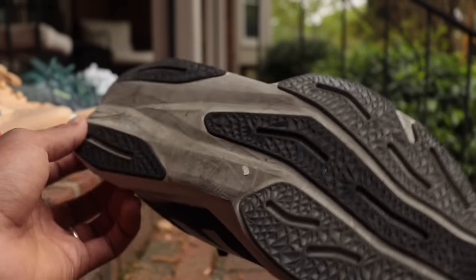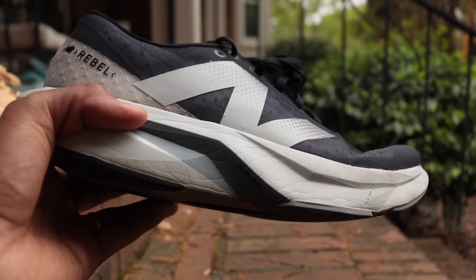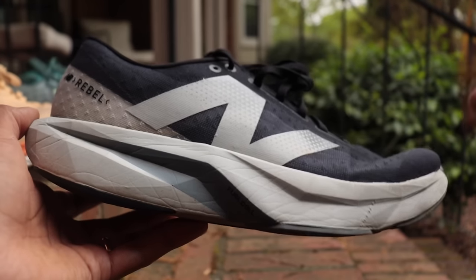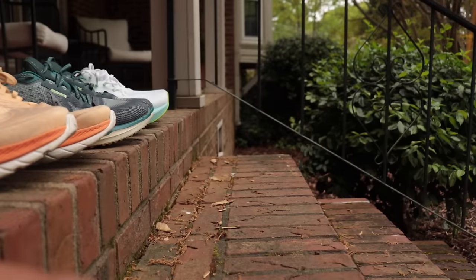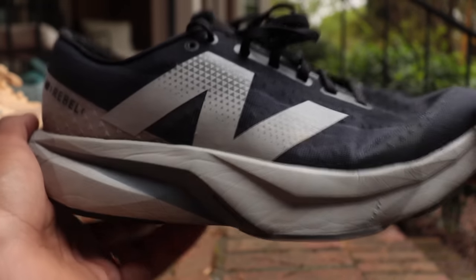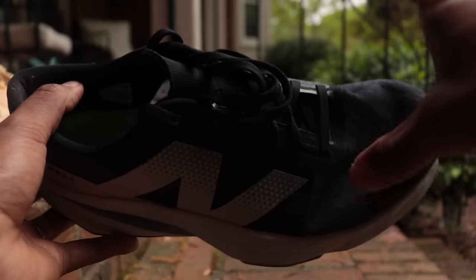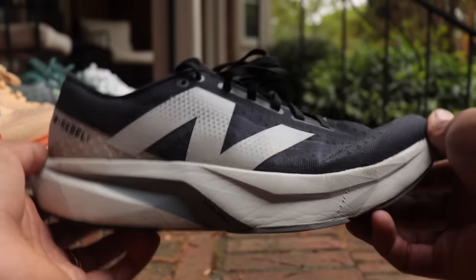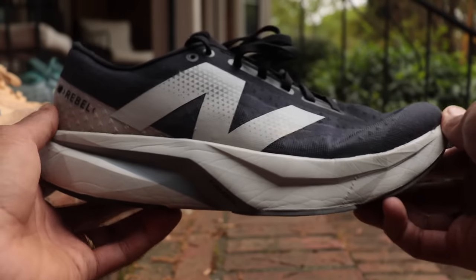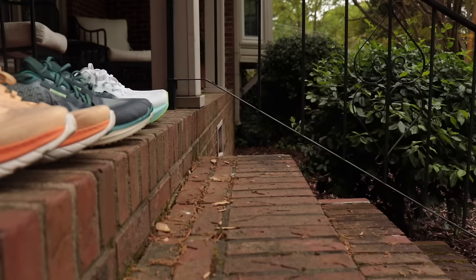There have been some concerns about the durability of the foam, with some people saying it loses its bounce after 100 miles. I have 130 miles on this and that's not been my experience. So take that with what you will. It also has a roomy upper in the forefoot, making it a good option for wide-footed runners. If you want something lightweight and a little bit faster for shorter runs, go with the Rebel. It also has good grip on the outsole.